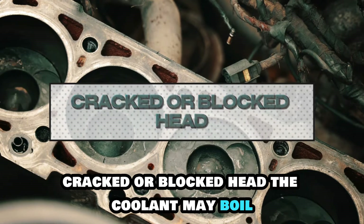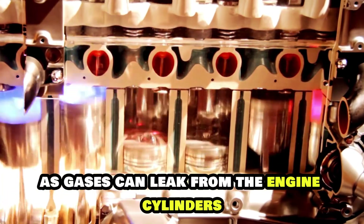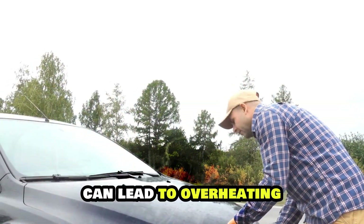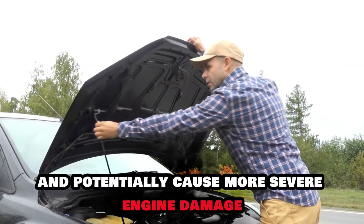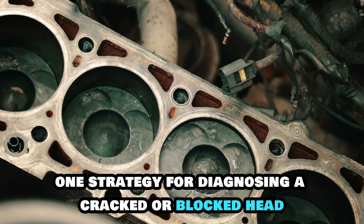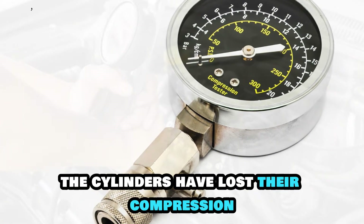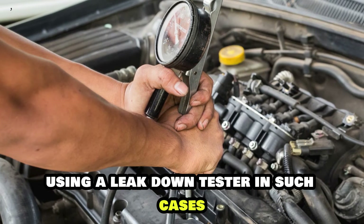Cracked or blocked head. The coolant may boil or have bubbles when the head is cracked or blocked, as gases can leak from the engine cylinders into the cooling system. This is a serious issue that, if left unchecked, can lead to overheating and potentially cause more severe engine damage, including complete engine failure. One strategy for diagnosing this is to conduct a compression test to check whether one or more cylinders have lost compression. The pressure in the cylinder can also be checked using a leak-down tester.